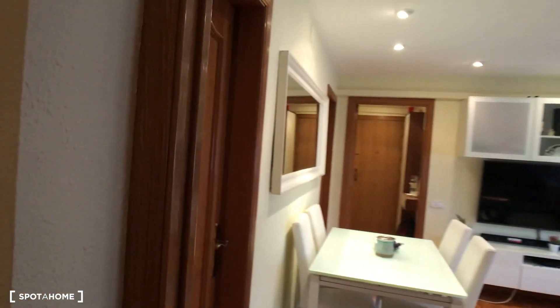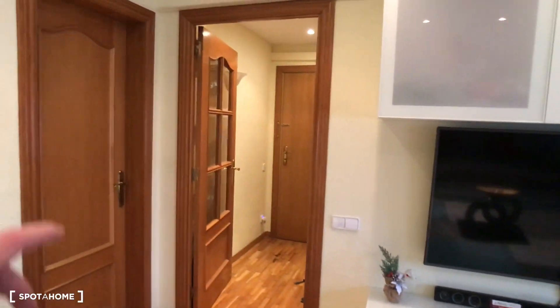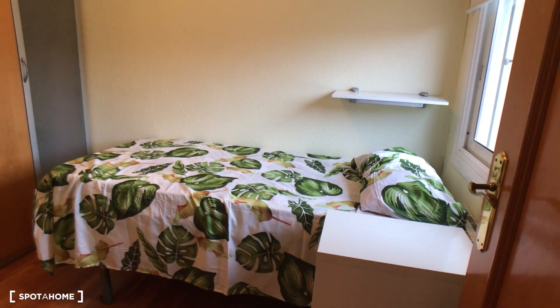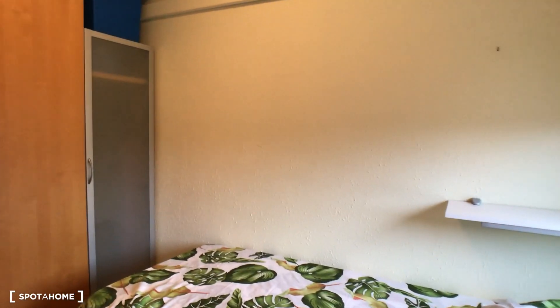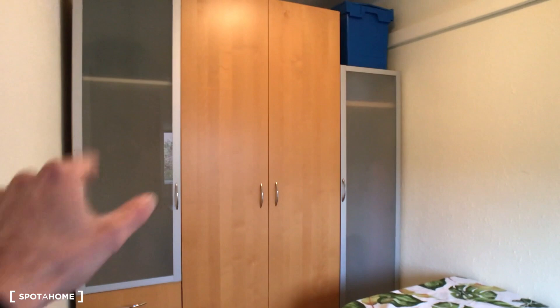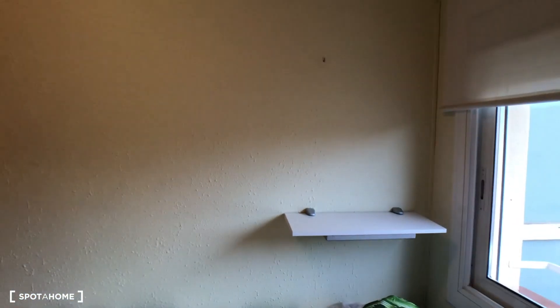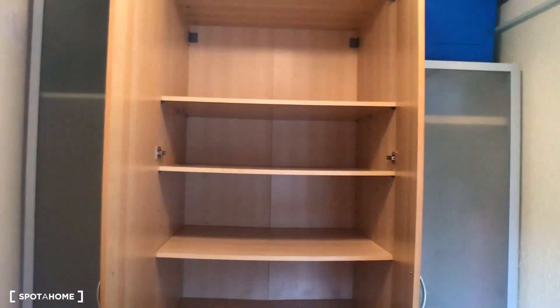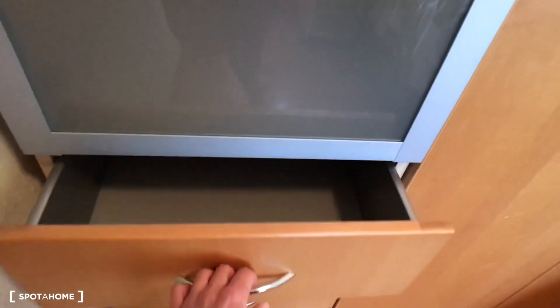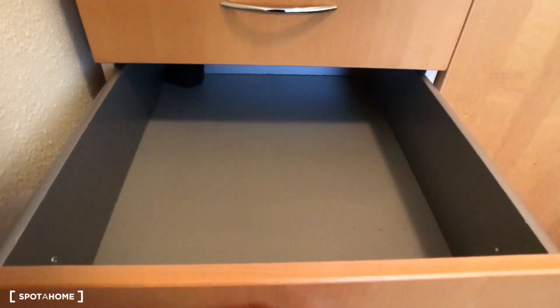Bedroom number two is not available — it's the landlord's bedroom. Bedroom number four is not available either. Finally, we have bedroom number three, which is also a single bedroom, exterior, with a small night table, chest of drawers, and a huge closet. Inside the closet there are shelves, different levels for all your clothes, and drawers. There is also more space in a separate chest of drawers with deep drawers.